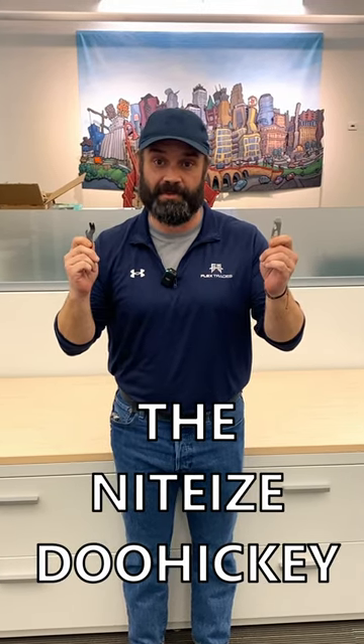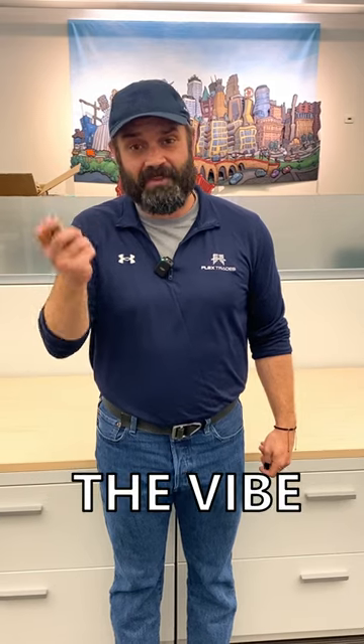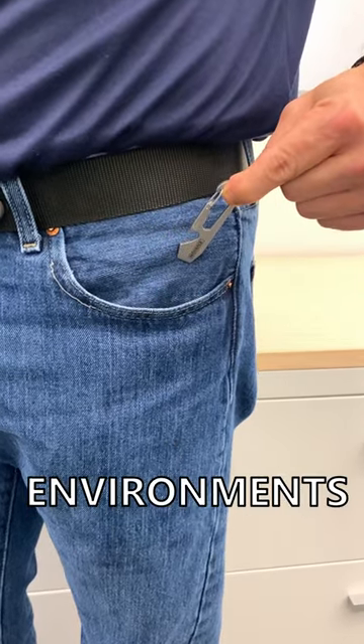The Gerber Shard and the Night Eyes Doohickey. While big multi-tools are great, they don't always fit the vibe or the pockets for casual or office environments.